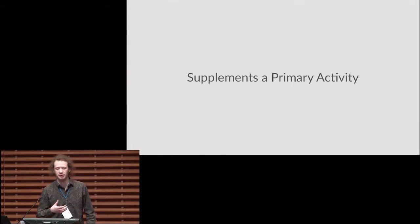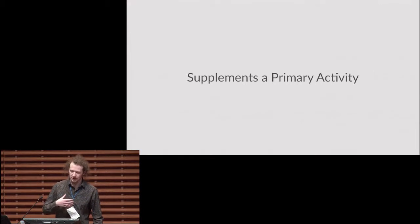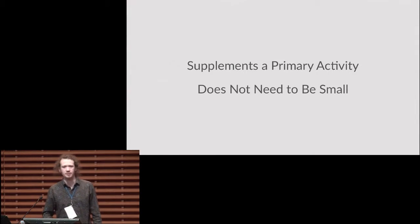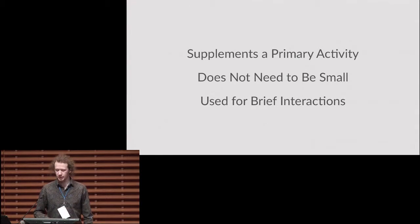Taking these considerations and the short history into account, we came up with design criteria for our own wrist-worn device. First, wrist-worn devices became popular because they were used to supplement a primary activity with contextual information. Second, let's not restrain ourselves to the small size — there's no intrinsic reason for a wrist-worn device to have a tiny display. Third, we wanted to design something for glanceable, fast interactions rather than for continuous attention.